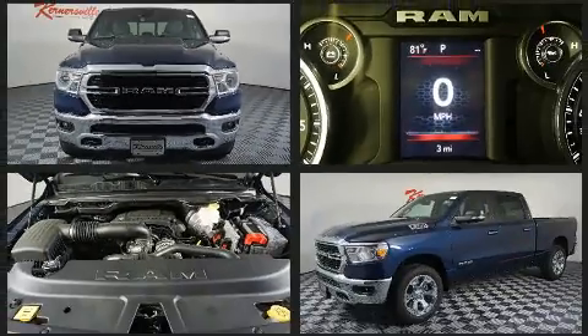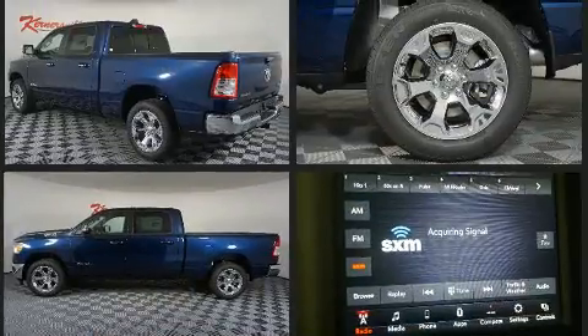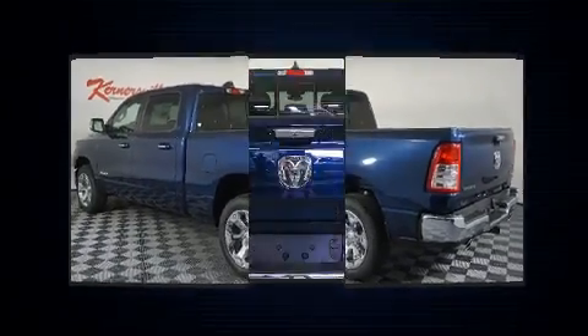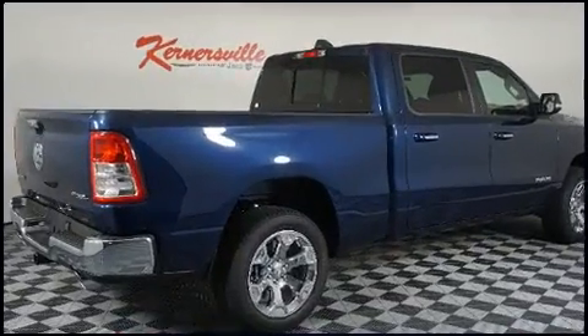It features an automatic transmission, four-wheel drive, and a powerful eight-cylinder engine. The following features are included: variably intermittent wipers, a leather steering wheel, a rear step bumper, automatic dimming door mirrors, heated door mirrors, and power windows.